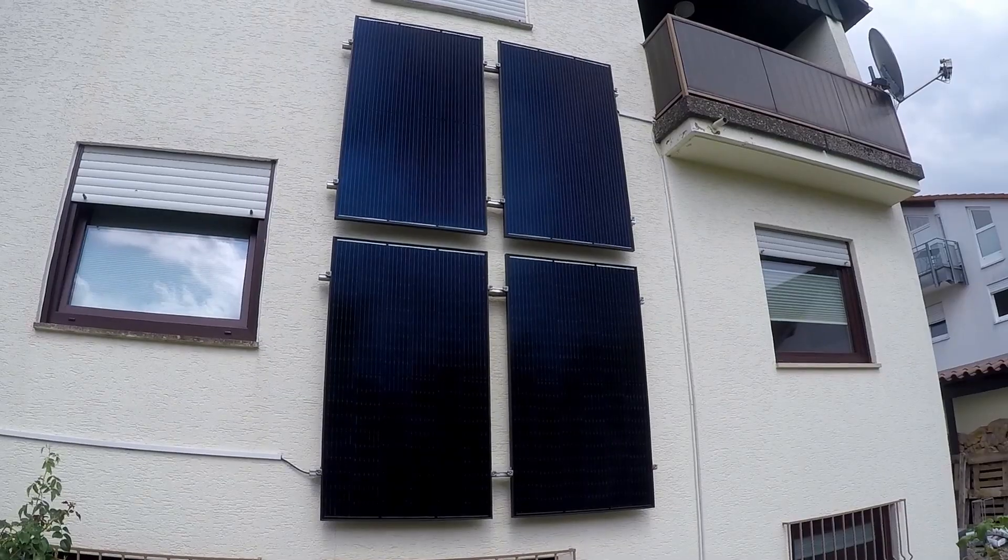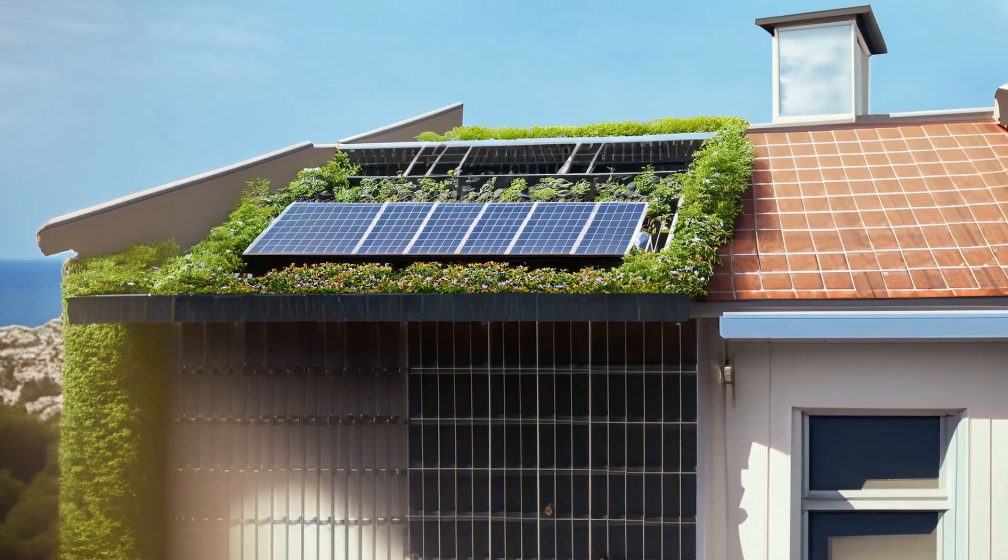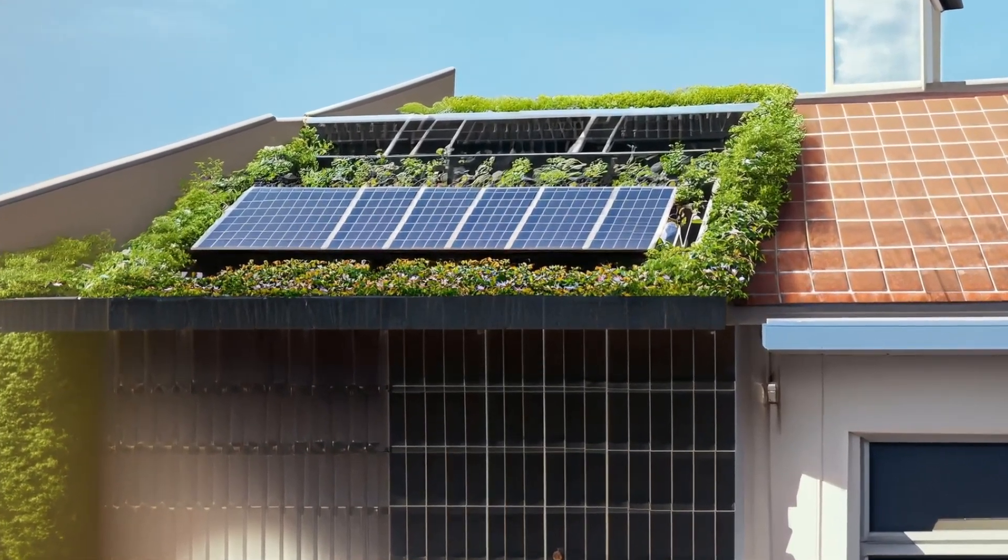If you'd like to make money while lying around, this is the right video for you. My topic today is about small-scale solar energy, especially the balcony power plants here in Germany. The first ever balcony power plant was created by the German engineer Holger Laudli in the year 2001.